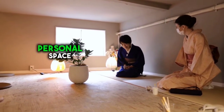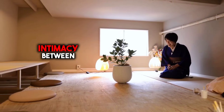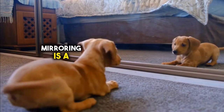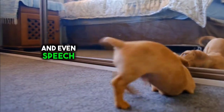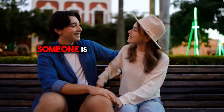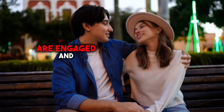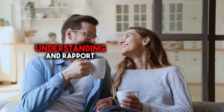By observing proximity and personal space, you can gain valuable insights into the dynamics of social interactions and the level of intimacy between individuals. 5. Look for mirroring behavior. Mirroring is a subconscious phenomenon where individuals imitate each other's gestures, expressions, and even speech patterns. It often occurs when people feel a connection or rapport with each other. For instance, if you notice that someone is subtly copying your body language or adopting a similar tone of voice, it could indicate that they are engaged and empathetic. Similarly, if you find yourself unconsciously mirroring someone else's behavior, it may be a sign of mutual understanding and rapport.